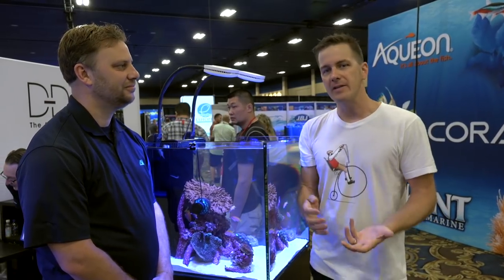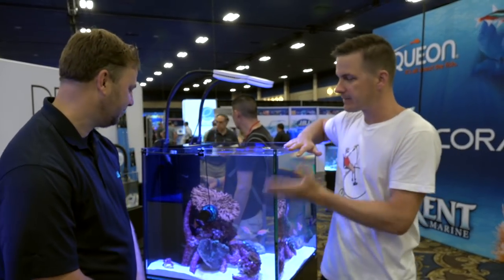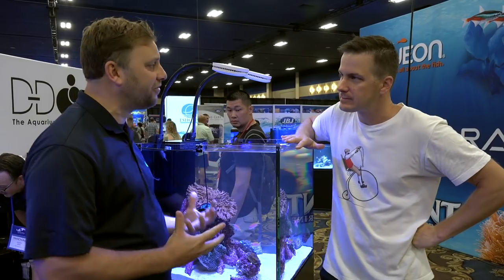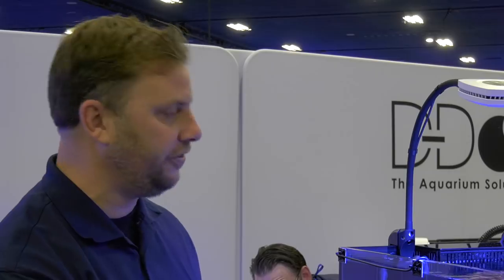Aqua Illumination is a company known for LED lighting with the Prime, the Hydra 26, and the Hydra 52, but now they're moving into pumps with the Niro. I'm here with Jay — tell me about this little guy. This is the logical next step for the Aqua Illumination product line, and what we have is the Niro 5.